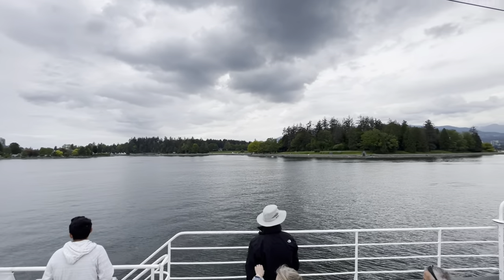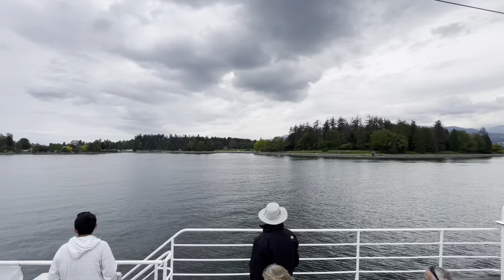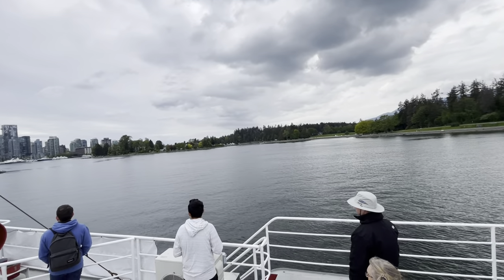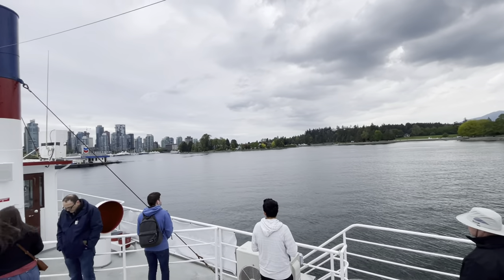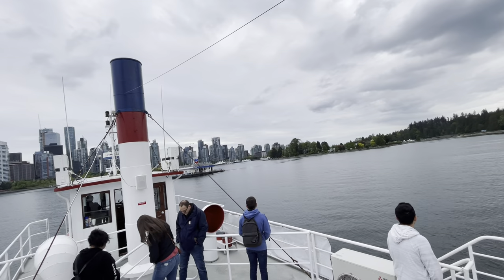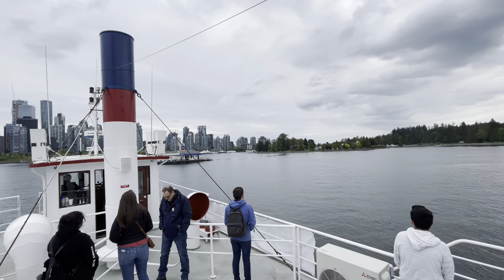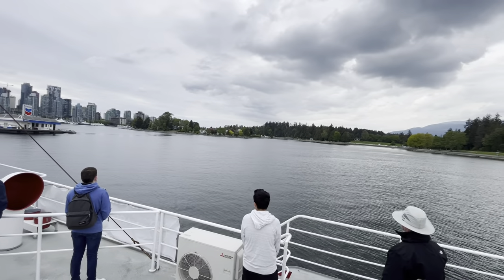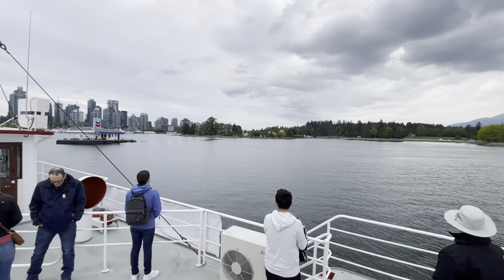The island was also later sadly used as a quarantine facility and burial ground during a smallpox outbreak here in the 1890s. In the early part of the 20th century, they had actually talked about making Deadman Island a part of Stanley Park, but it was converted into a naval station in 1934 during World War II.